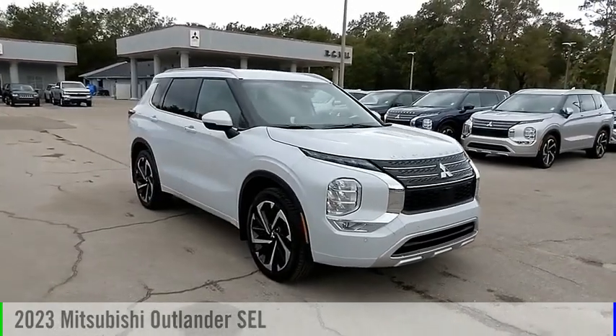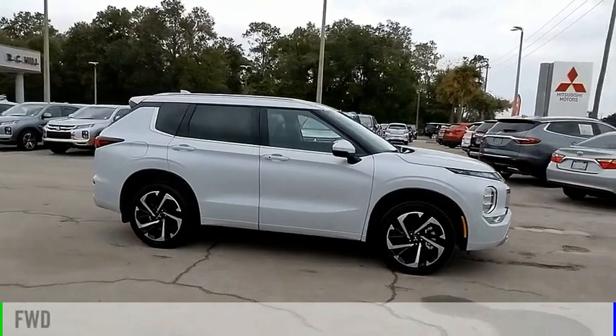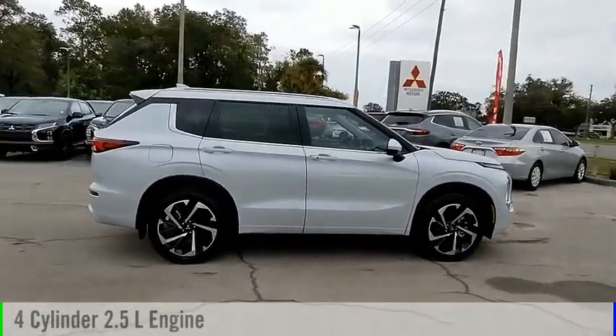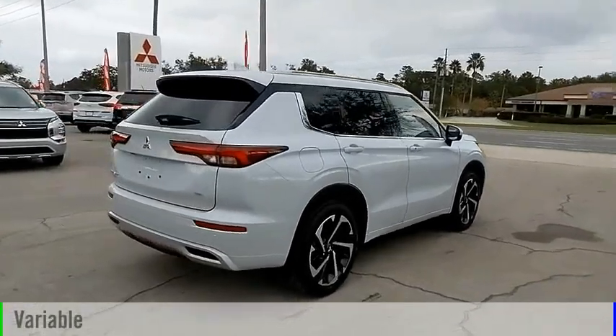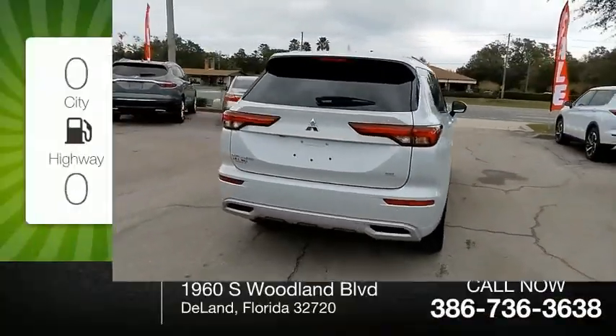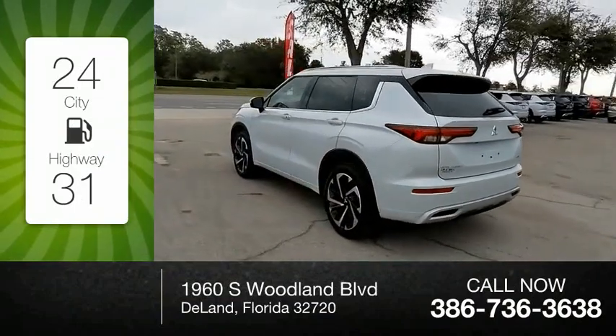Come test drive the 2023 Outlander. This vehicle is powered by a front-wheel drive four-cylinder 2.5 liter engine and comes with a continuously variable transmission. Great fuel efficiency saves you money by requiring fewer trips to the gas station.